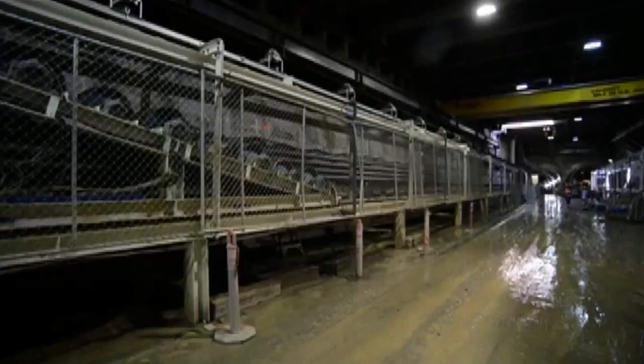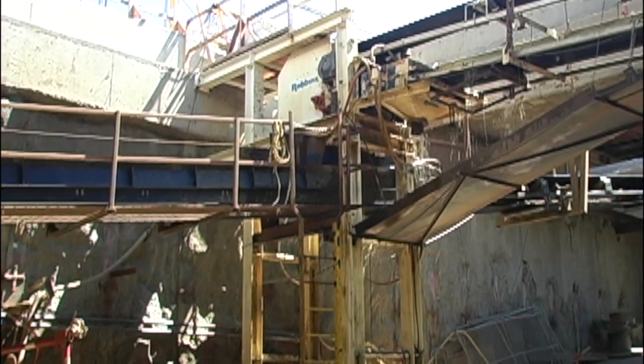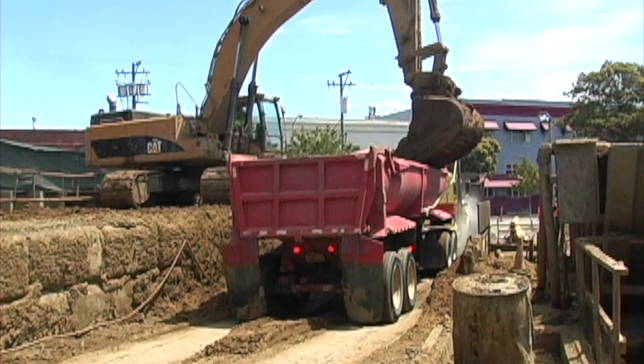It was around the 6,000-foot mark that we changed out about half the cutters and the scrapers. But overall, the cutters and cutter heads have performed really well. Continuous conveyors by Robbins removed the muck, which was trucked to a permanent disposal site south of the city.